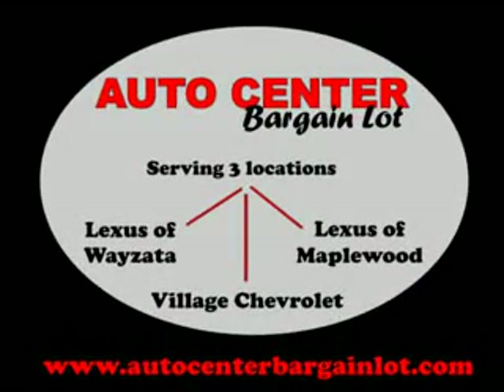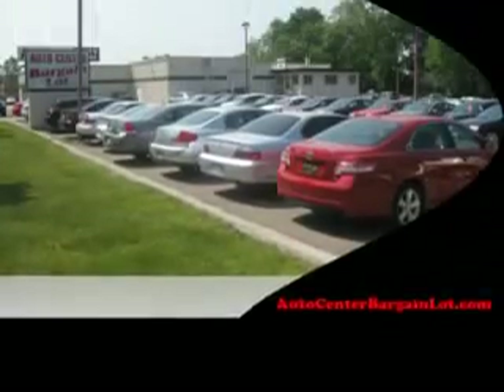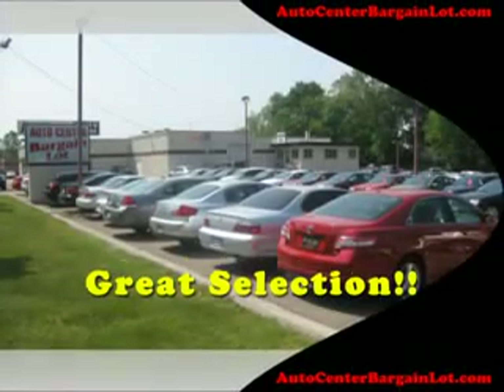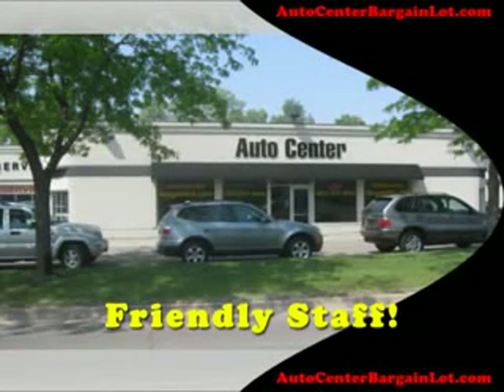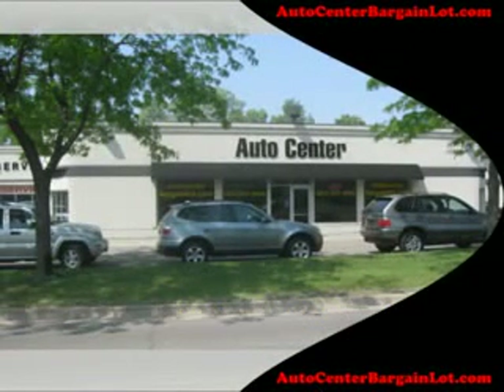At Village Automotive Group Auto Center, it is our goal to provide you with an excellent purchase and ownership experience. Our inventory consists of vehicles traded from our partner new car dealerships, Lexus of Wayzata, Lexus of Maplewood, and Village Chevrolet.